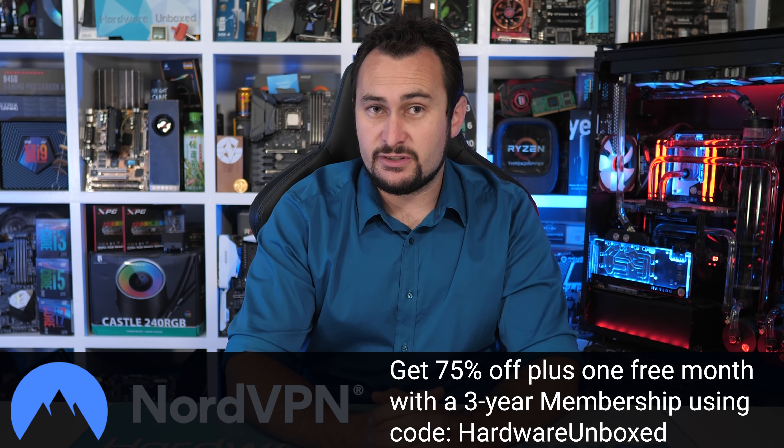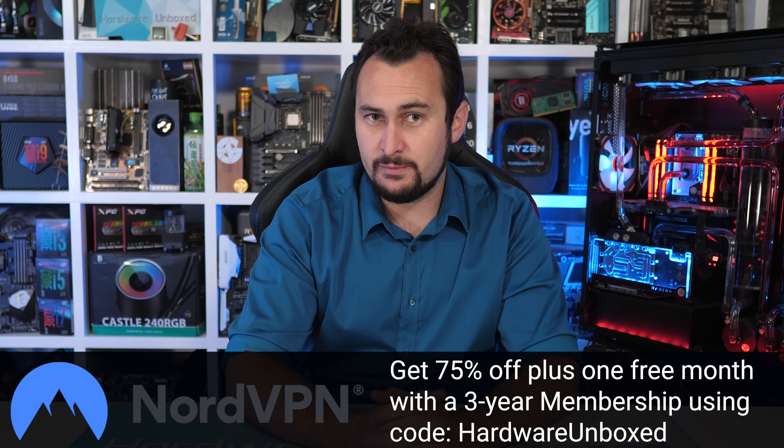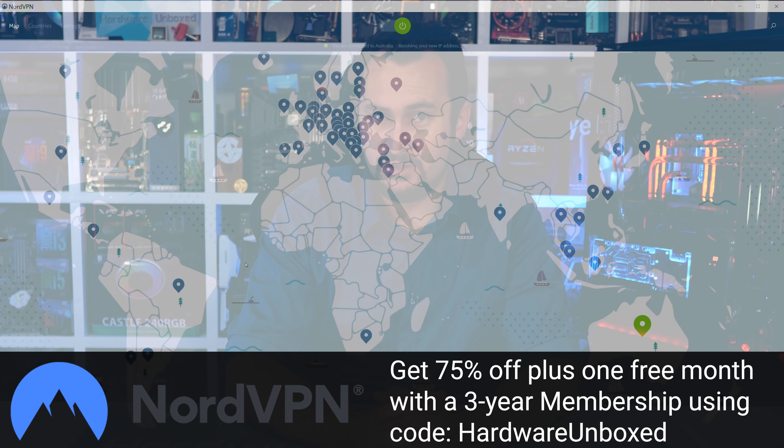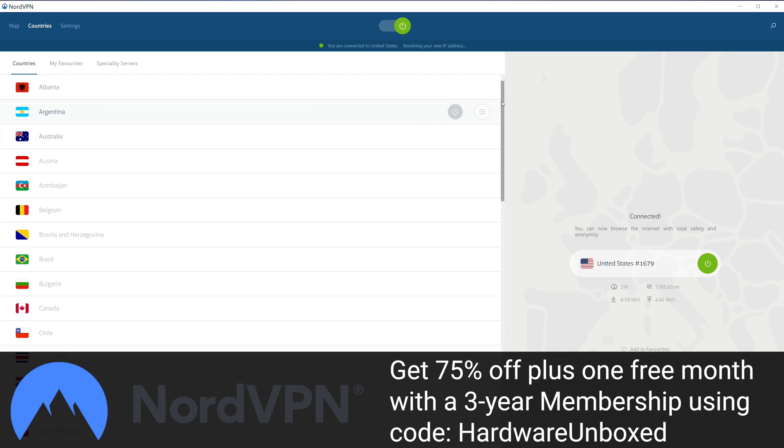Today's video sponsor is NordVPN. And right now they're offering Hardware Unboxed viewers 75% off a three year membership when you use the link in the video description. That works out to be just $2.99 per month, which in my opinion is a very small price to pay for your internet security, allowing you to browse, download and shop safely.